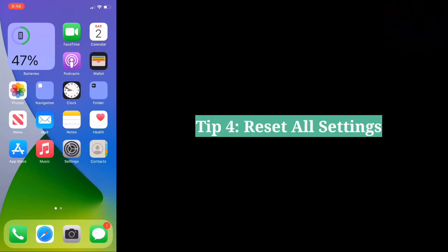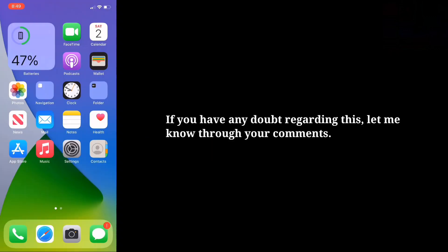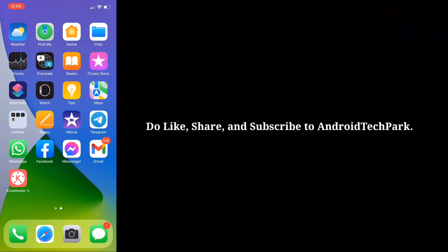Fourth tip is reset all settings. Try reset all settings and then check if the problem is fixed. If you have any doubt regarding this, let me know through your comments. Do like, share and subscribe to Android Tech Park.